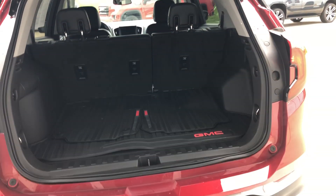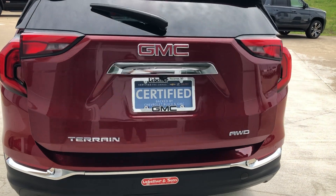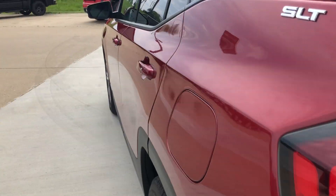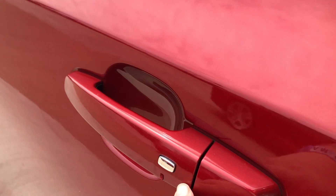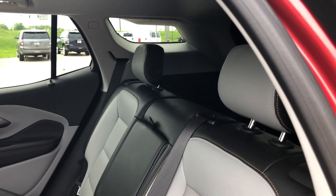This vehicle also comes equipped with rear collision sensors, a backup camera with display, a towing package, and all four doors feature the passive entry keyless option. Rear passenger seating is a beautiful two-tone premium leather.